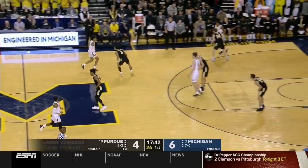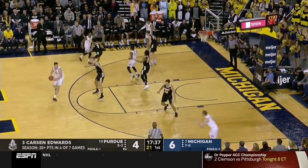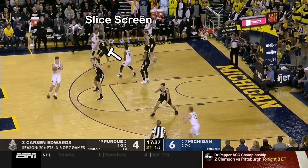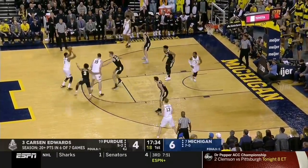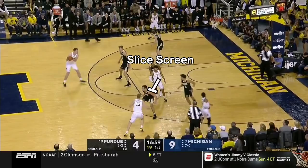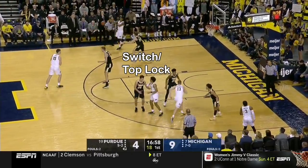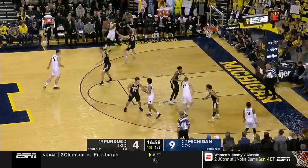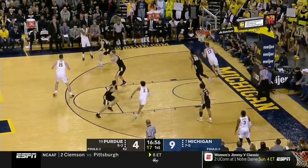You can see the one time they didn't execute it here. Carson Edwards doesn't realize the slice screen is coming and doesn't get into position to top lock. Matthews actually rejects the screen and nails the three. The counter to top locking is a back door cut, and that's exactly what Michigan did. Poole sets up the top locker — in this case Eifert — like he's going for the regular action, only to reject for the back door.